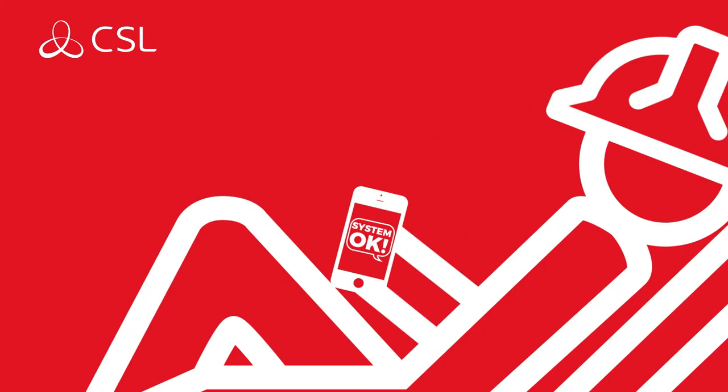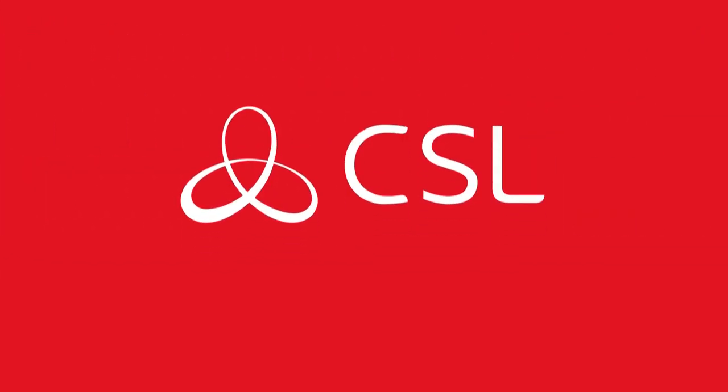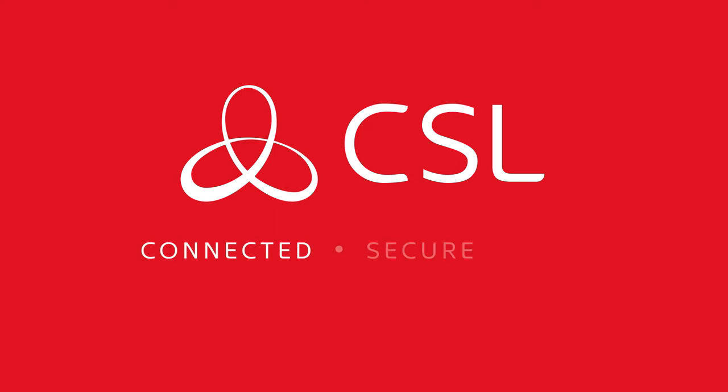To find out more about CSL Connected, contact your alarm receiving center and tell them we said hi. CSL. Connected. Secure. Live.